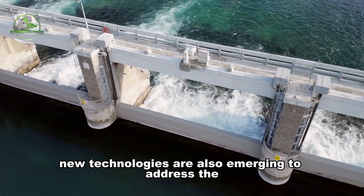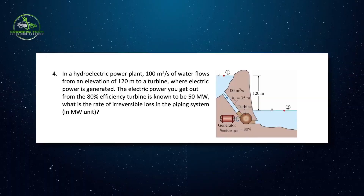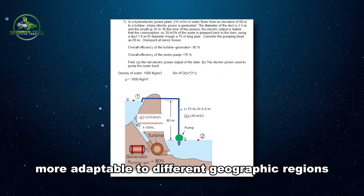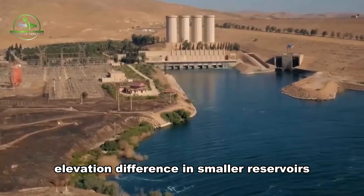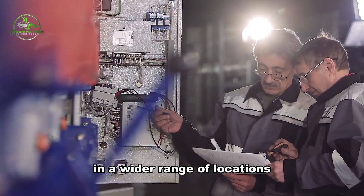New technologies are also emerging to address the limitations of traditional pumped hydro systems. Small-scale pumped hydro systems are being developed to make FEES more adaptable to different geographic regions. These systems aim to use lower head height — the elevation difference — and smaller reservoirs to increase the feasibility of FEES in a wider range of locations.